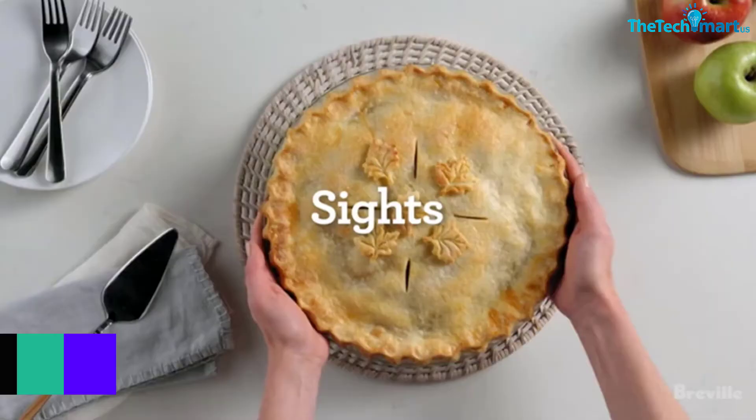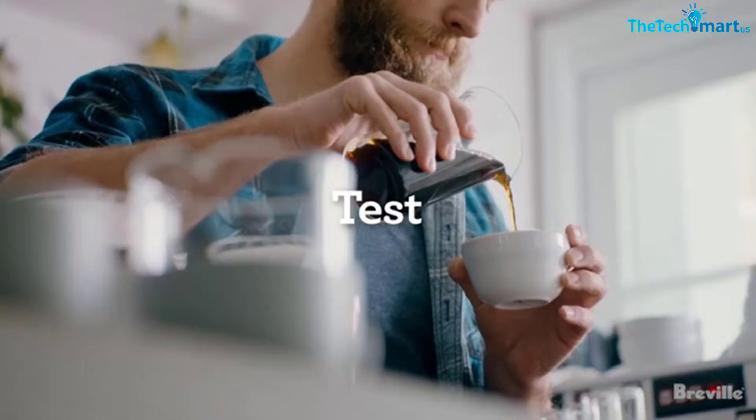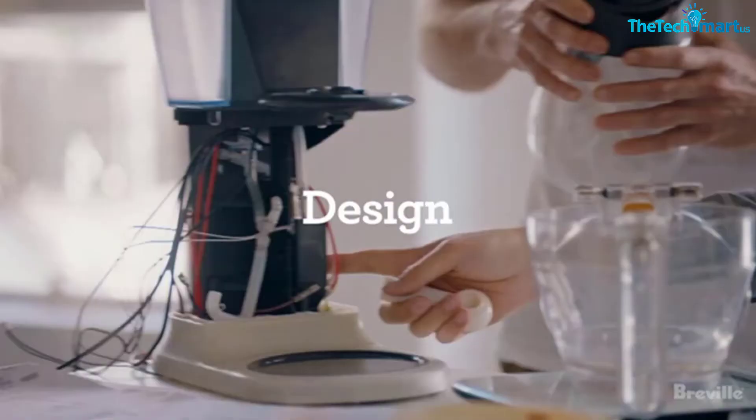Furthermore, with the help of 7 different browning levels, you can customize the darkness of the waffles accordingly. The skid-resistant feet of this maker keep it in place during the waffle making process.